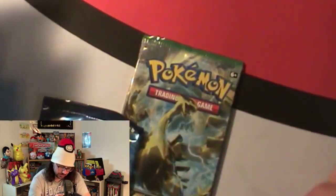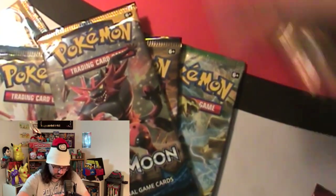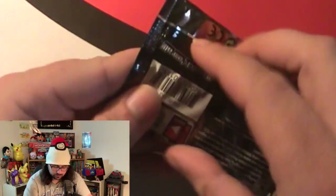Obviously we're going to do Evolutions packs because that's my favorite set out of these. Then I think we'll do some Crimson Invasion next. We have three Crimson Invasion and three Sun and Moon packs. Steam Siege will probably go first, then Breakpoint and Fates Collide, then Sun and Moon base set, then Crimson Invasion, and we'll end on Evolutions.